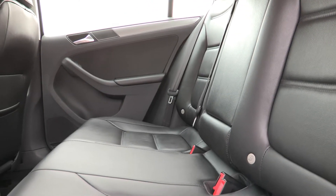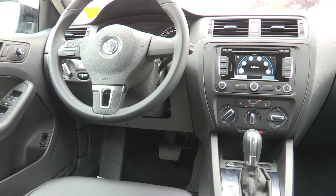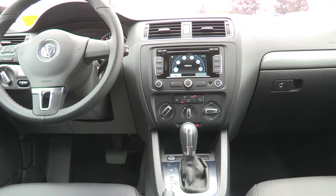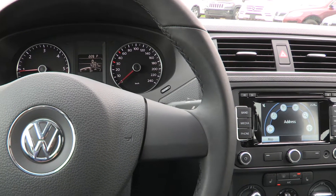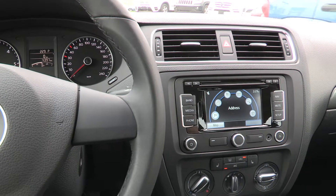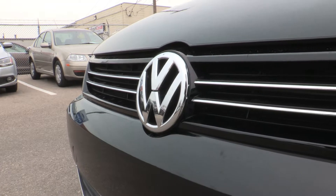This is a Highline model, which means it includes leather, navigation, and a smart key Kessy system with start and stop. This TDI diesel has incredible fuel economy. And don't forget, it comes with a power driver's seat that has heated surfaces.